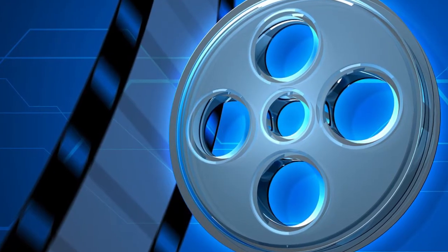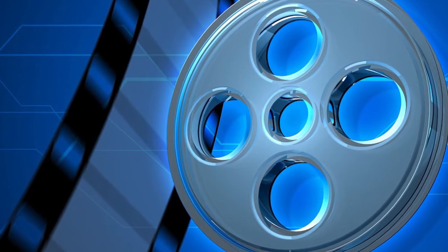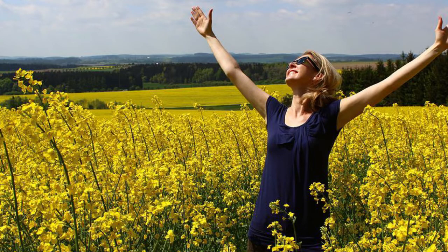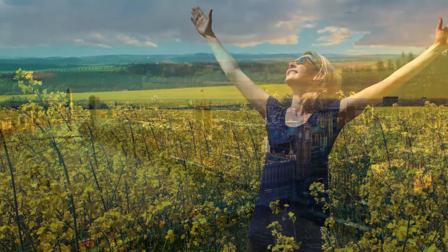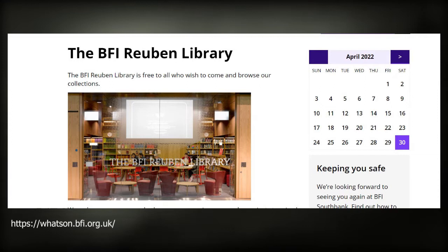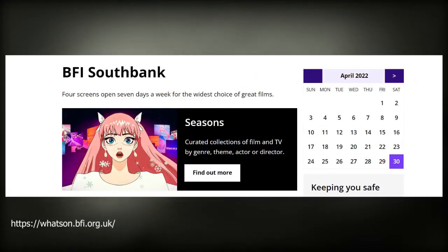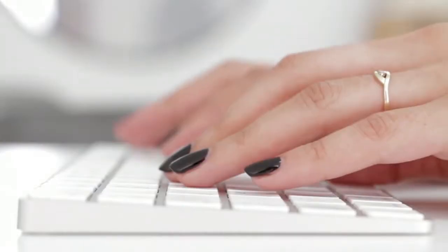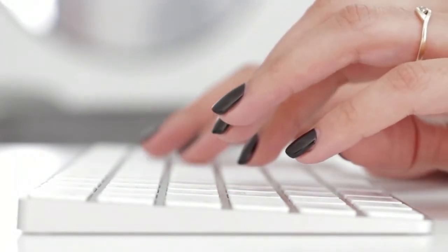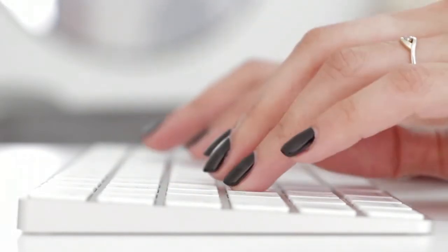Two 35mm copies of Prehistoric Peeps are held by the British Film Institute, more commonly known as the BFI. Thankfully, they have also made an MP4 copy that you can watch. In order to do so you have to go to London and go to the BFI Reuben Library, which is situated within the BFI Southbank cinema. In the Reuben Library you can go to one of the computer desks and view Prehistoric Peeps. It's easy and it's free.